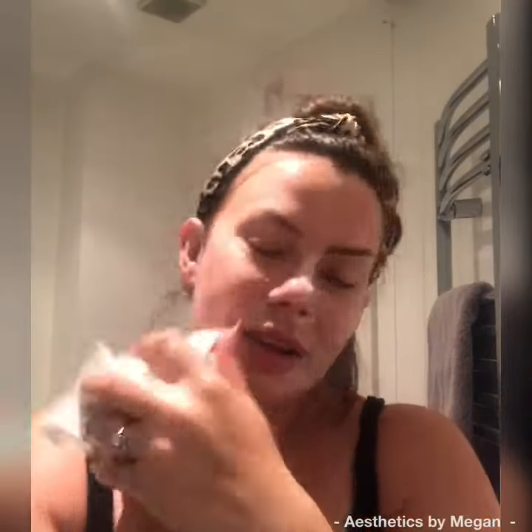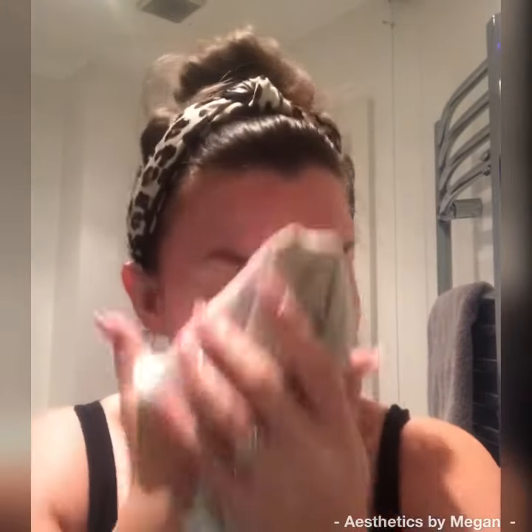I just get it into a lather, and then I use a muslin cloth which is slightly abrasive, so it acts like an exfoliator when I'm rubbing it off.